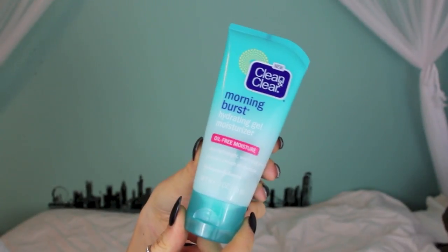Let's start with skincare. First off I have the Clean & Clear Morning Burst Hydrating Gel Moisturizer and I love this. It smells like candy, like straight up like Starburst gummies — it smells so incredibly good. This leaves my skin feeling so soft and so nice, it really sinks into my skin, doesn't leave it feeling greasy or oily. And it doesn't break me out. I've just been loving this.